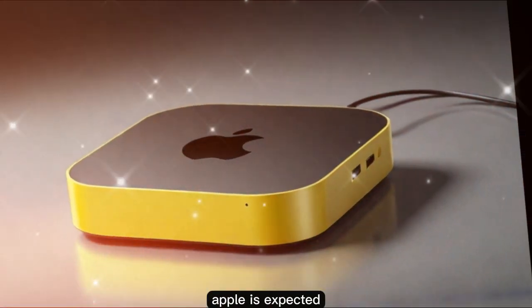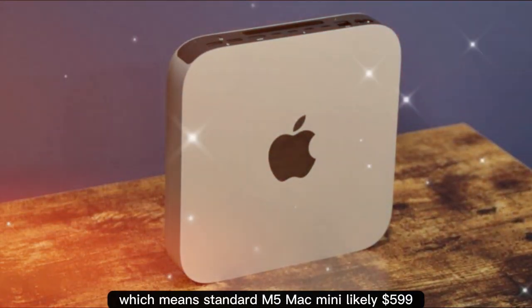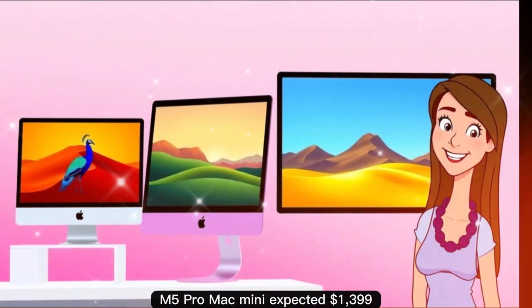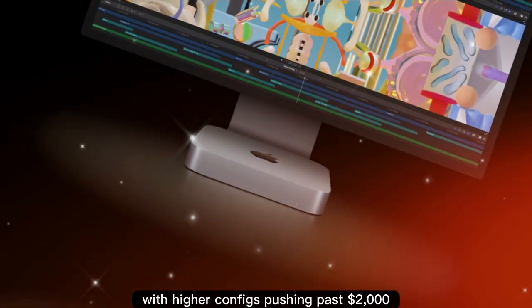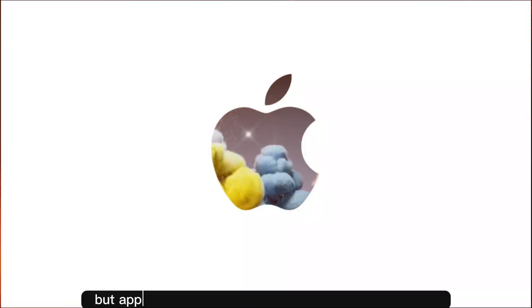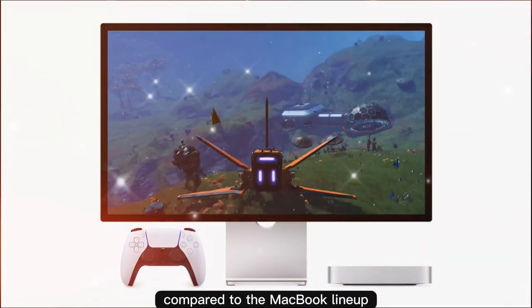Apple is expected to keep the Mac Mini as its entry-level desktop, which means the standard M5 Mac Mini will likely remain at $599, and the M5 Pro Mac Mini is expected at $1,399, with higher configs pushing past $2,000. With inflation and rising chip costs, a $50–$100 price bump isn't impossible, but Apple is known for keeping the Mac Mini affordable compared to the MacBook lineup.